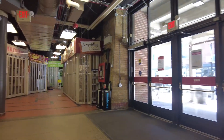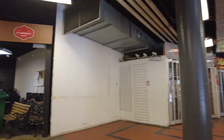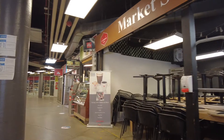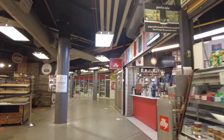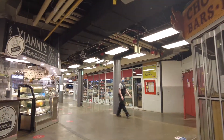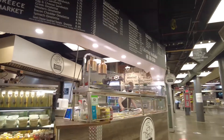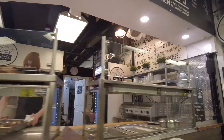Down here it used to be an art area but they've changed it around a bit since I last came. There's a market stage — I guess they're not doing any performances right now. Most of the shops, with the exception of the honey place, and I believe Yanni's Kitchen, have been here for a long time.